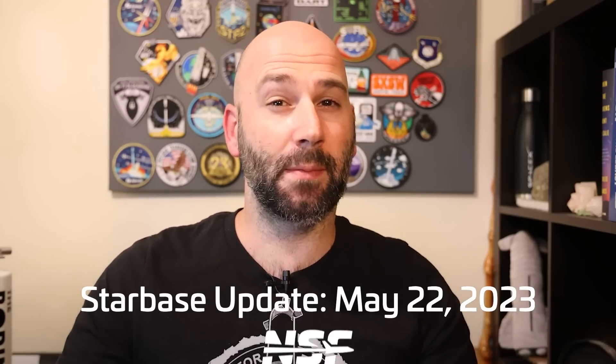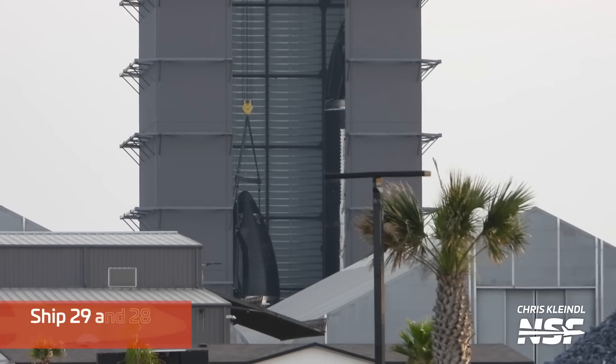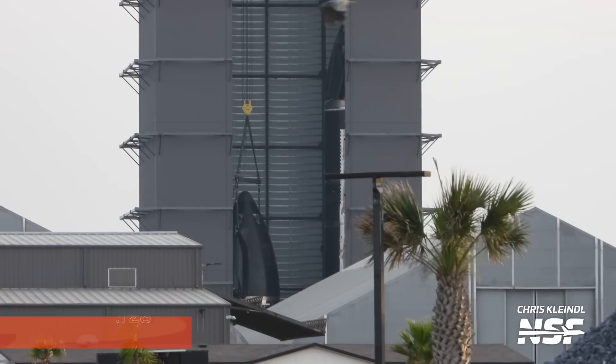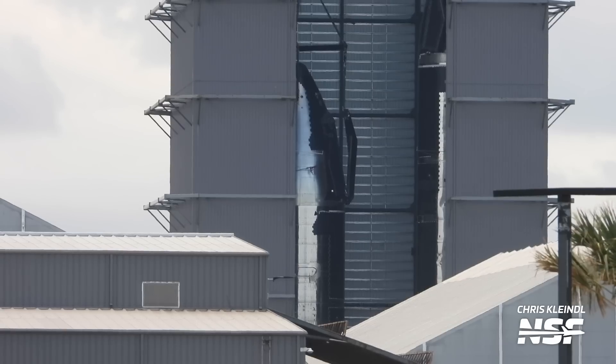Not everything in Starbase is about the next launch — sometimes it's about the launch after the next launch. SpaceX is lining up multiple vehicles for flights far into the future, and this week we saw lots of progress on Ship 29. Stacking of Ship 29 began about three weeks ago in the high bay, and now it's nearly complete, missing only its aft section.